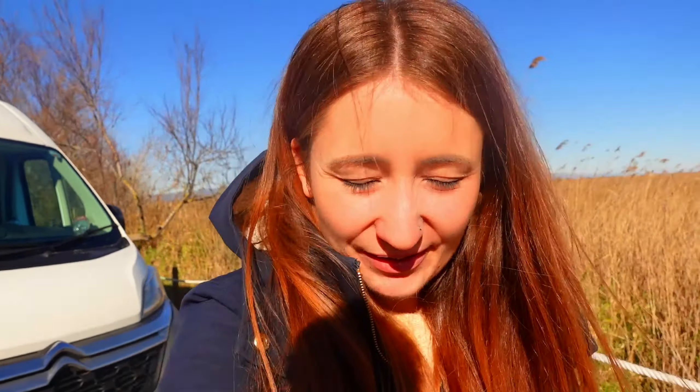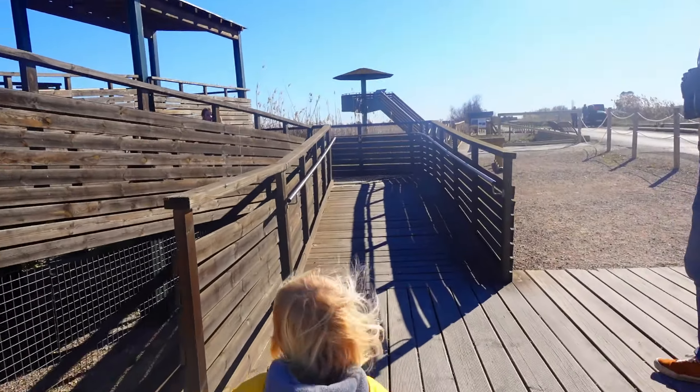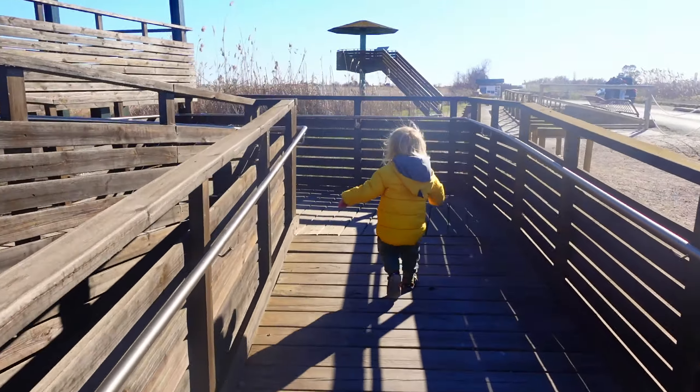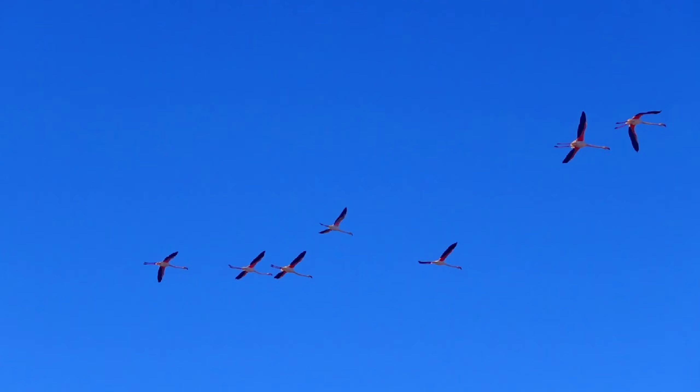Right, we're here at the Ebro Delta so let's go and see what birds we can find today. The big one we're looking for are the flamingos, which we're pretty excited about. And it wasn't long before a flamboyance of flamingos appeared overhead — and no, I didn't make that one up. A flock of flamingos is genuinely called a flamboyance.